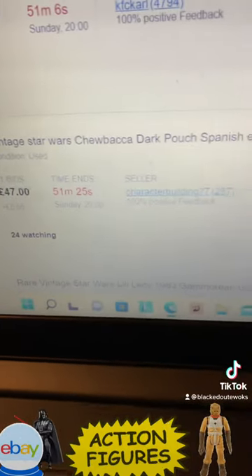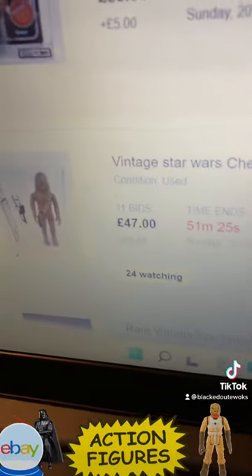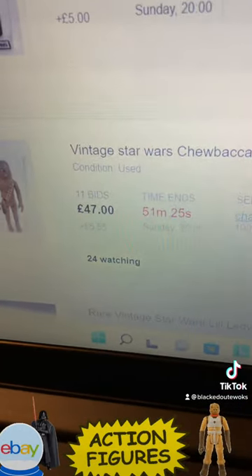Chewbacca — Spanish early POC, dark pouch, light blue eyes.